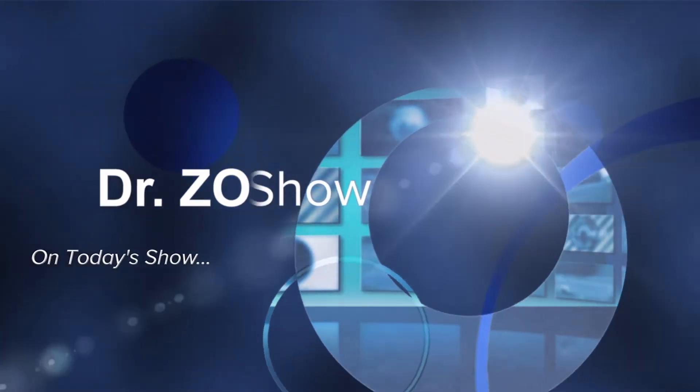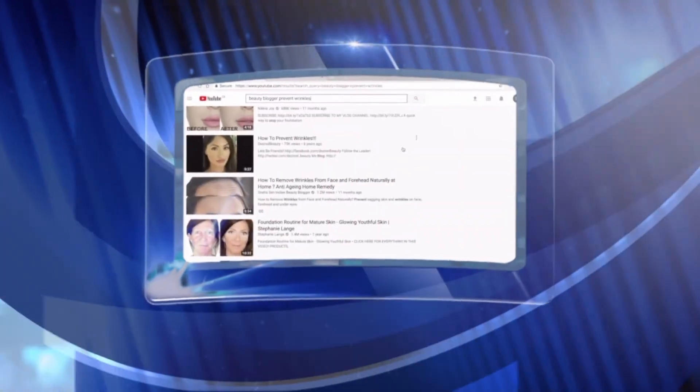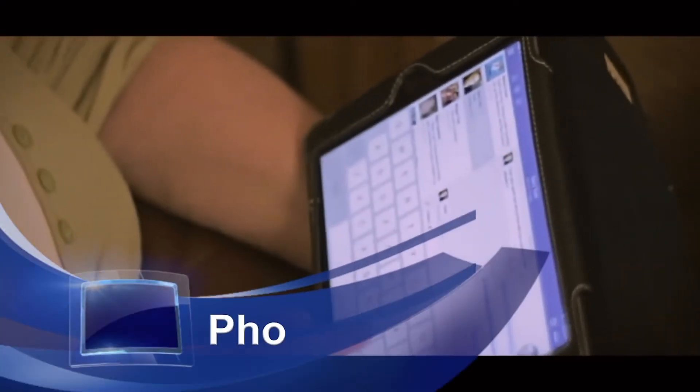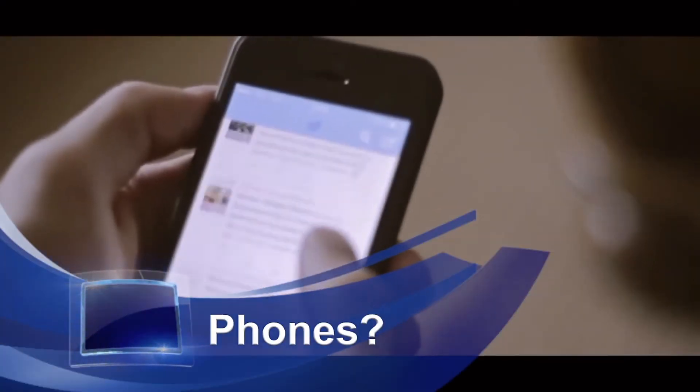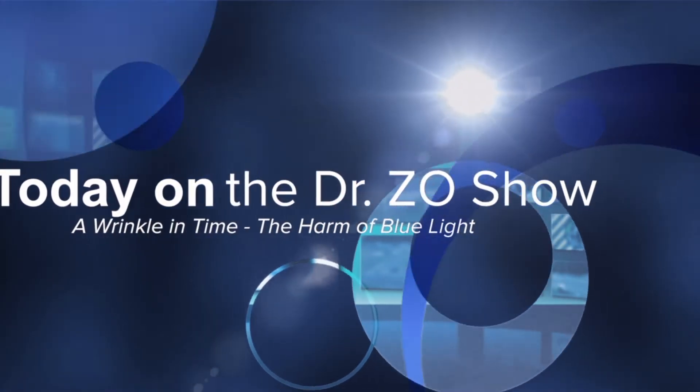Today on Dr. Zo — aging, a beauty blogger's worst nightmare. But can something as simple as our phones and laptops really promote the onset of older looking skin? We'll be talking about this and more on the Dr. Zo Show.